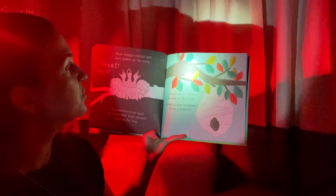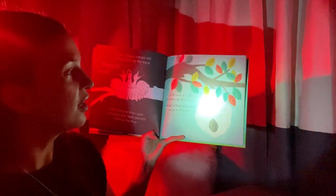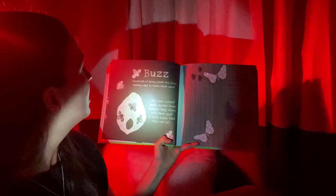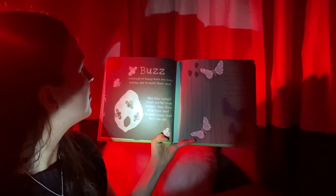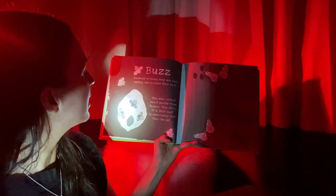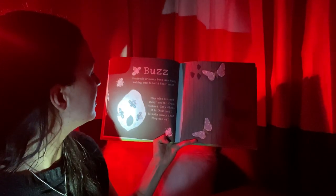Let's look a little closer at the tree. What's this hanging from a branch? Do you know what that is? Let's see what's inside. Wow, it looks like a hive and it has bumblebees inside. Hundreds of honeybees are busy making wax to build their nest. They also collect sweet nectar from flowers. They store it in their nest to make honey that they can eat.